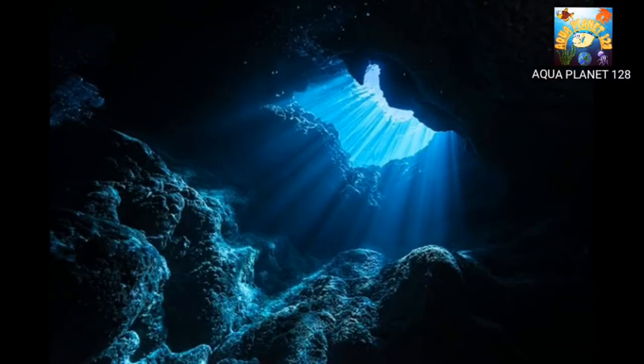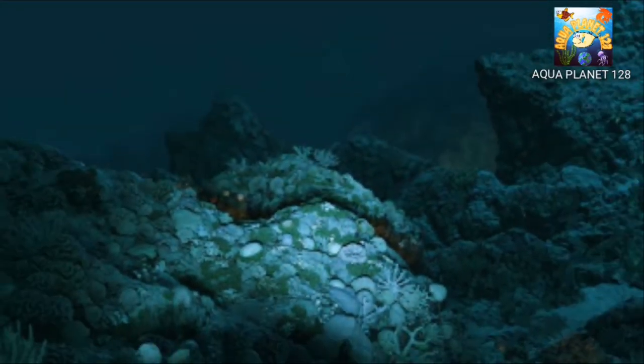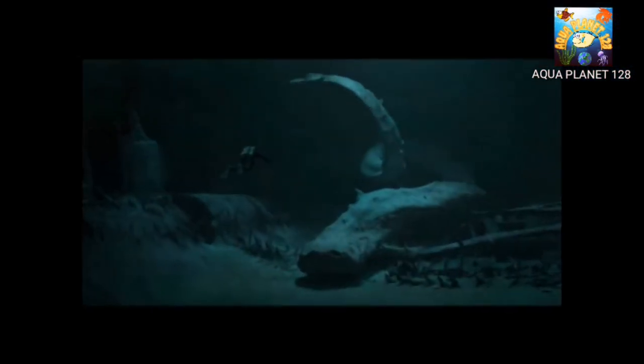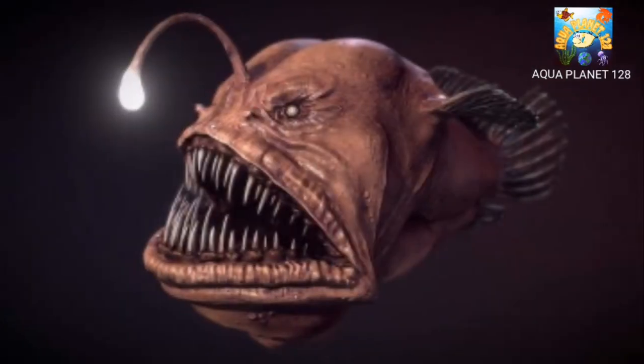The deep sea, or deep layer, is the lowest layer in the ocean, existing at a depth of 1800 meters, and little or no light penetrates this part of the ocean. Today, we are going to learn about a horrible and dangerous creature of the deep sea — the anglerfish.